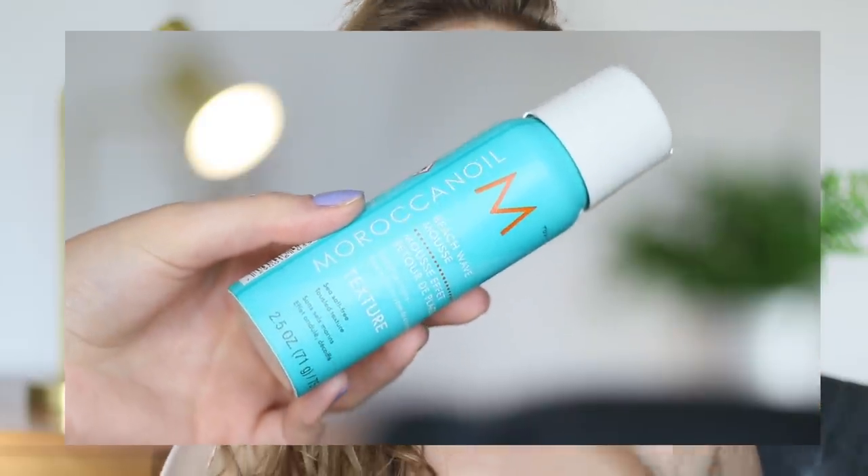Let's actually start off with the only real non-makeup product. There's one skincare product, but most of these are makeup, and this is a haircare product that I gave a really bad review to, but I feel like I can see its purpose now. This is from the brand Moroccan Oil — their Beach Wave Mousse. They say it's sea salt free for tousled texture, and that's exactly what it does. I have this in my very, very messy hair today. Half of me loves it, half of me absolutely hates it, but that's okay.